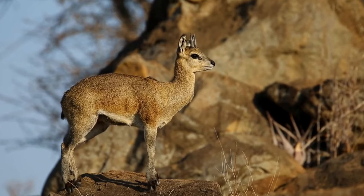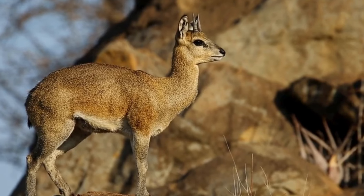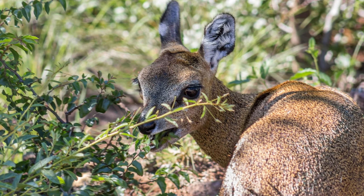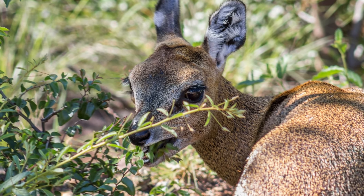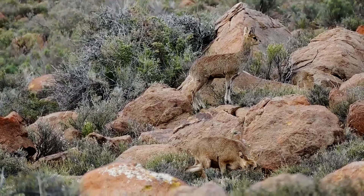These antelopes have large, forward-facing eyes that give them excellent binocular vision. This trait is crucial for spotting predators from a distance and navigating their rocky habitats safely.